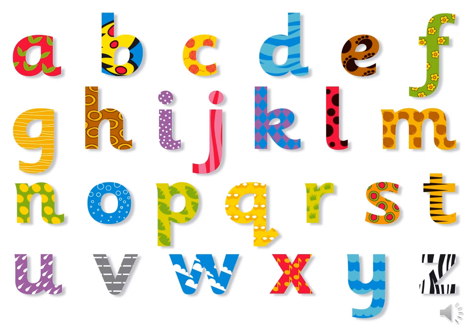We're going to start by revising our letter names. They really help us with our spelling. We're going to sing the alphabet to the tune of Happy Birthday. Can you sing along with me?